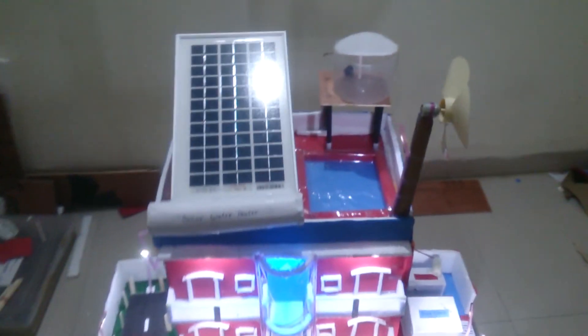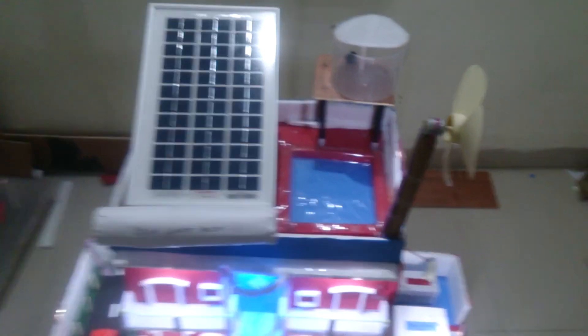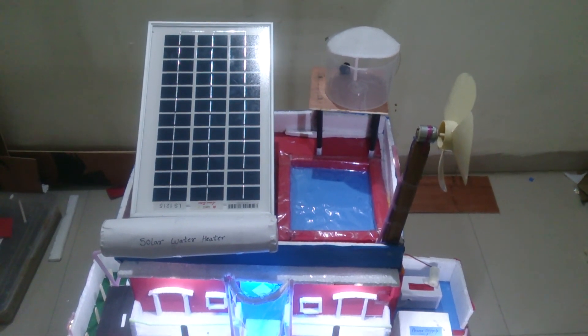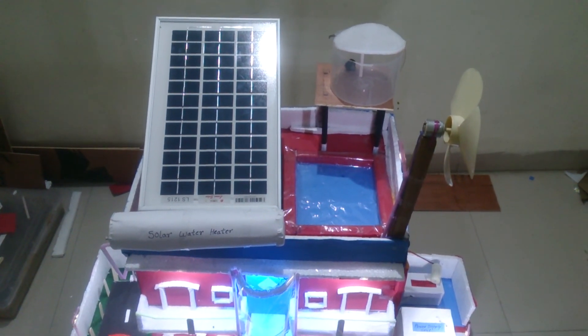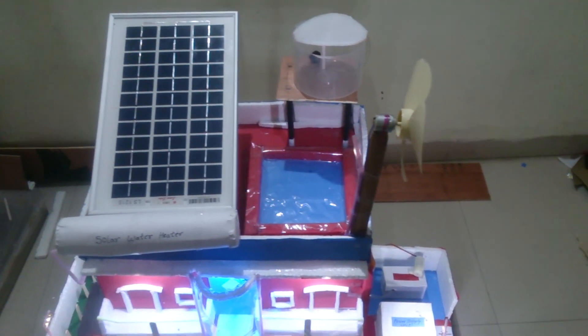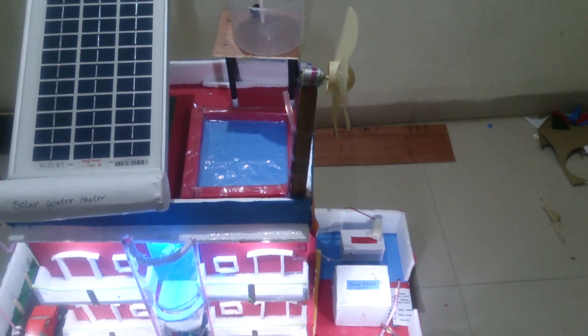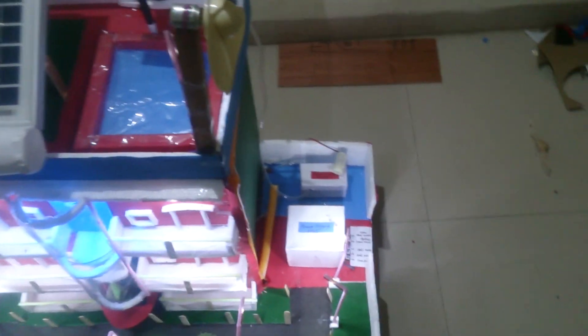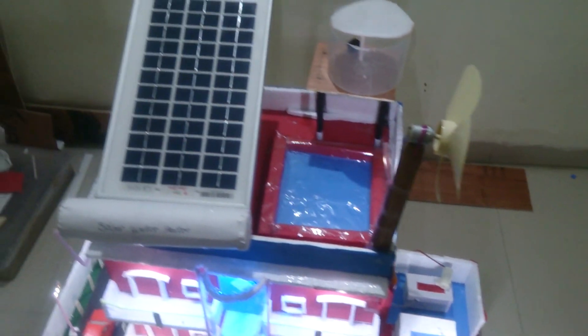We have connected solar panels here. Through these solar panels, the sun rays from the sun will be collected and absorbed by the solar panels, and that will be converted into electrical energy, which will be used by the power supply sections of the building.